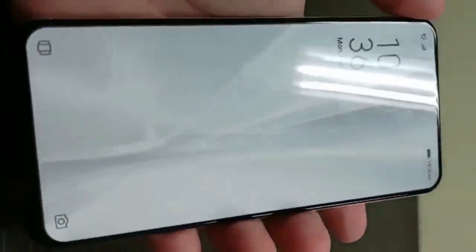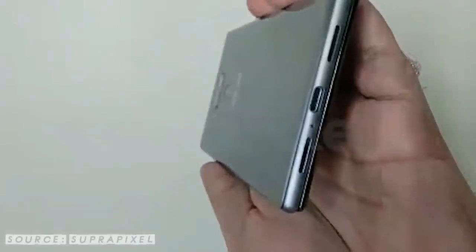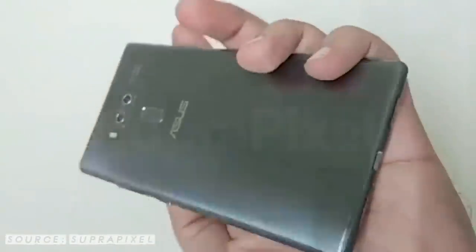This is a dummy model of the Zenfone 6. The demo model suggests that the phone will sport a dual slider design that will enable it to hide features at the top and the bottom of the display.